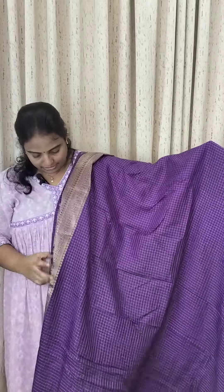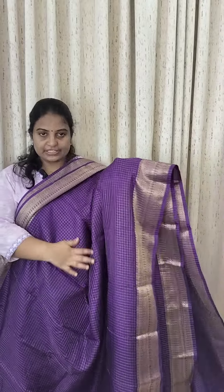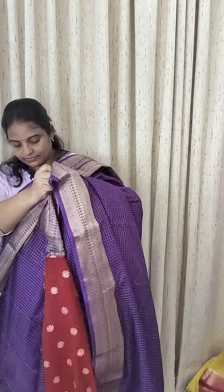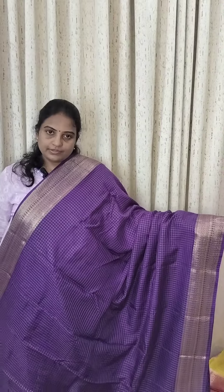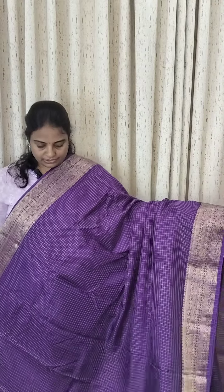I have a combination of purple — self and jerry checks. Both sets have the same border. The blouse has contrast blouses. The cost is ₹2,800, or ₹3,200. It is very soft and smooth, very neat. This cost is ₹3,200.